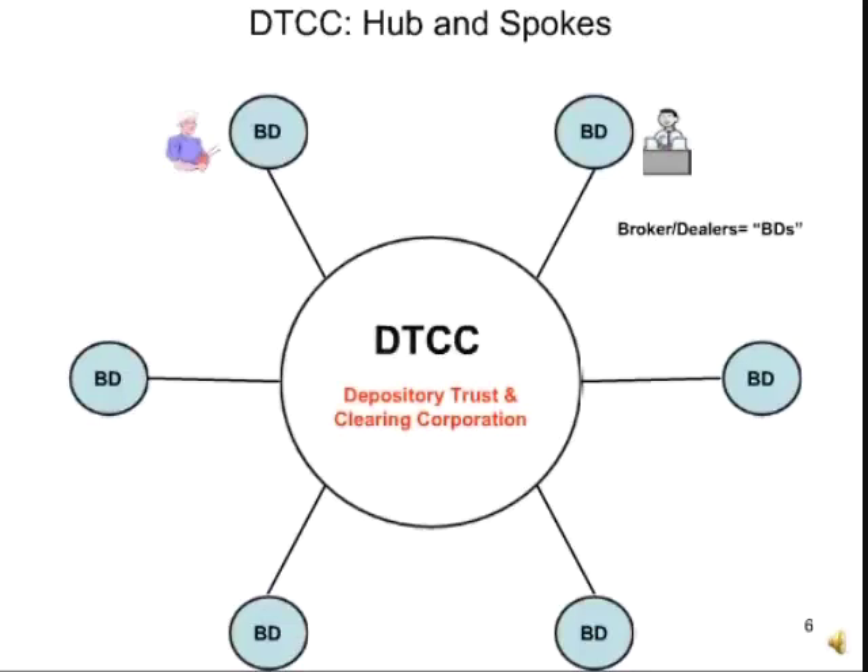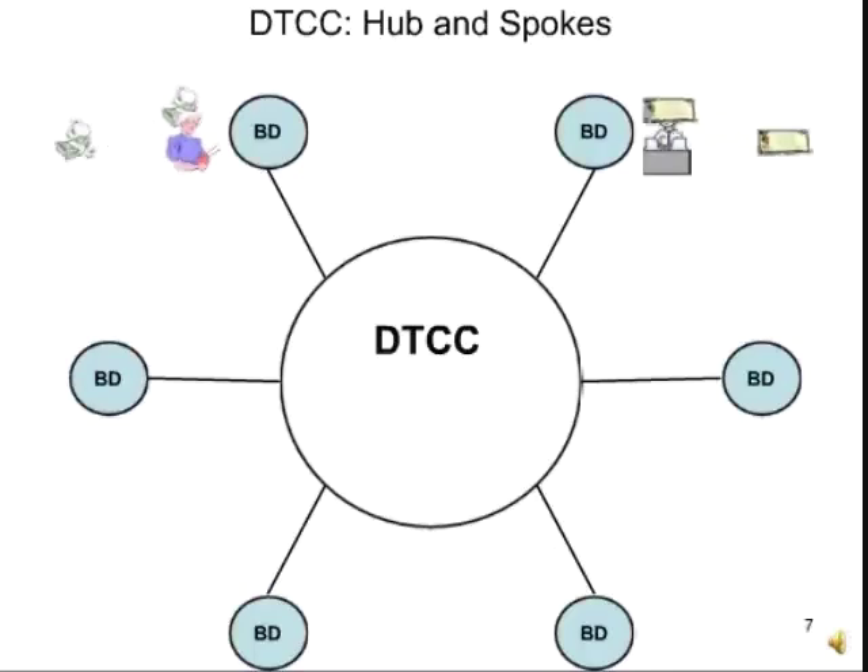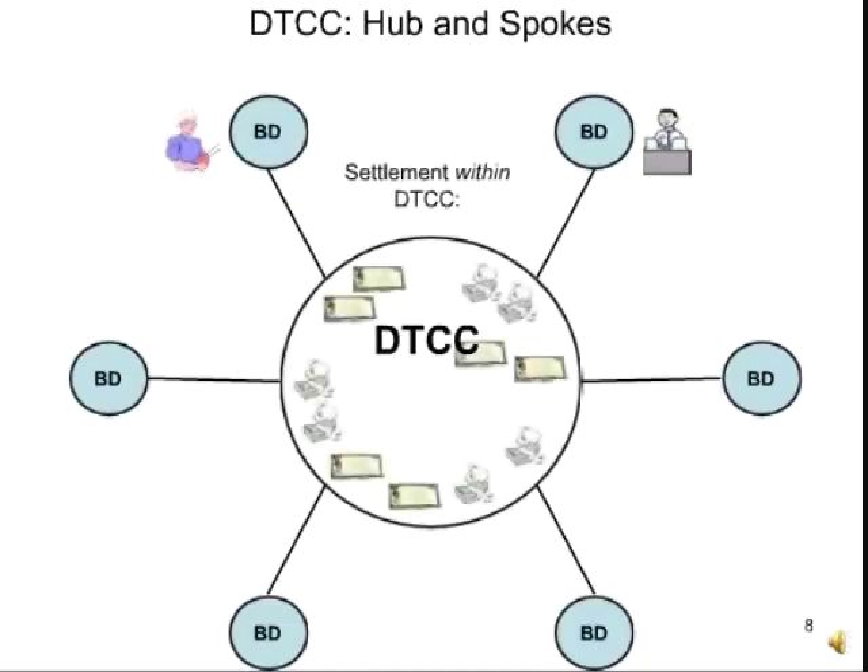The DTCC acts as a central back office for Wall Street, where three days after a trade, when it's time for money and stock to settle, it settles at the DTCC. Trades can be settled through the DTCC, but in reality, settlement usually occurs within the DTCC.